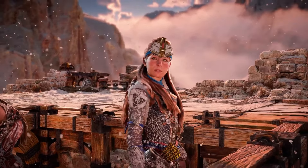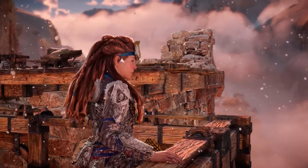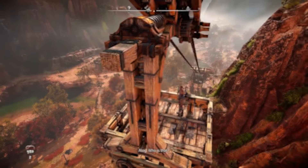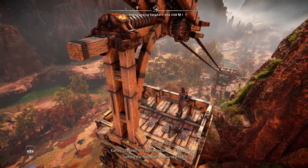But rather than serving as a simple cutscene, this slow descent allows you to remain in control of the camera as it plays out, giving you an expansive view of your new playground out west.